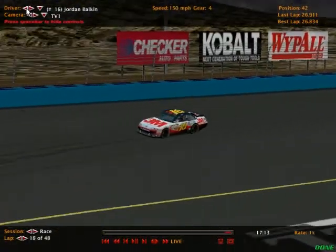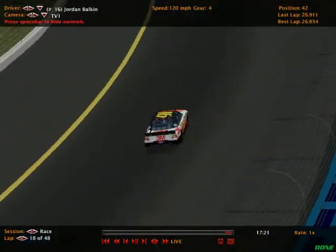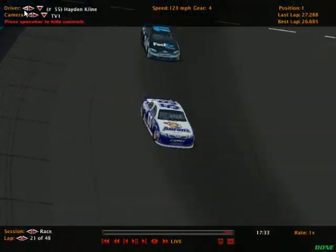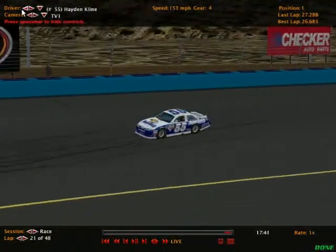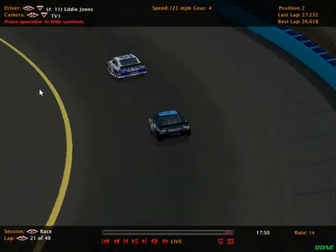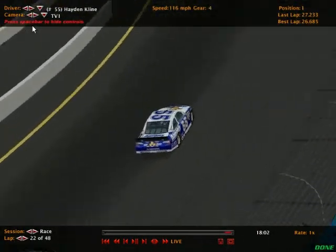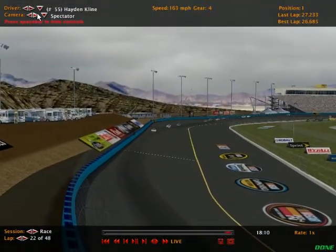It is still Hayden Klein out front. Jordan Balkin actually looks like he may have a better car than the leader — he's about two-tenths quicker per lap. That's going to be tough; you can't run down a leader catching him at only about a tenth a lap over 28 laps. But remember, we are going to see pit stops, and that could be the deciding factor in this event. Hayden Klein is leading John Dillon, but there's clearly a battle developing for the lead.